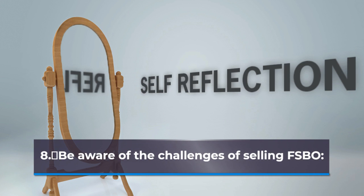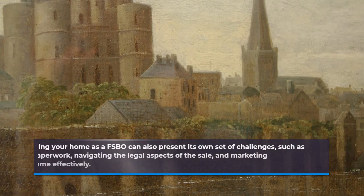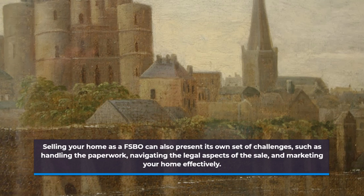Be Aware of the Challenges of Selling FSBO. Selling your home as a FSBO can also present its own set of challenges, such as handling the paperwork, navigating the legal aspects of the sale, and marketing your home effectively.